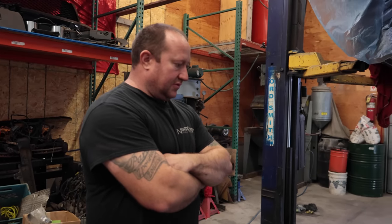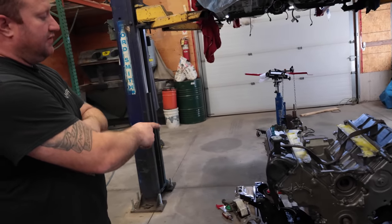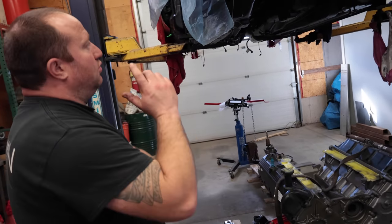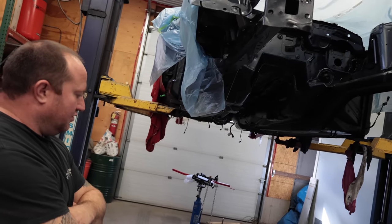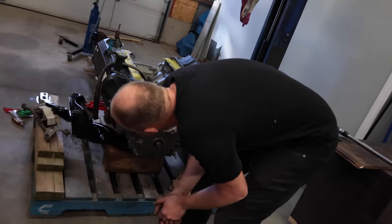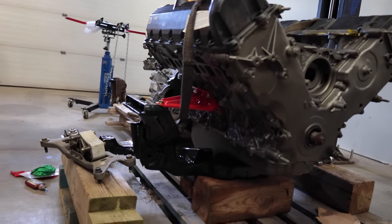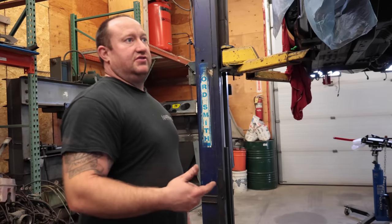They started by placing the bare V10 block next to a 5-liter and took a set of BMR mounts, modifying them to match the exact same height. The plan is to push the engine forward rather than backward to keep everything stock — retaining all the heat shielding and factory components. The block is only about four and a quarter inches longer than the 5-liter, which really isn't very much. In theory, everything should bolt right in. The BMR mounts are off a 4.6 and 5-liter, and the bell housings, motor mounts are all interchangeable across those platforms.